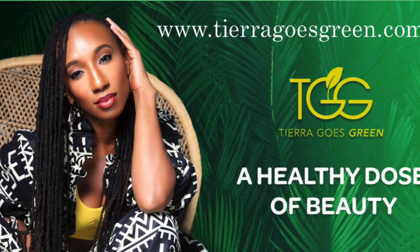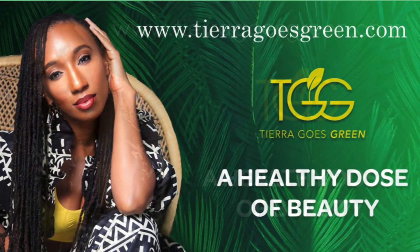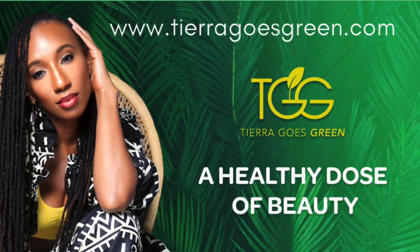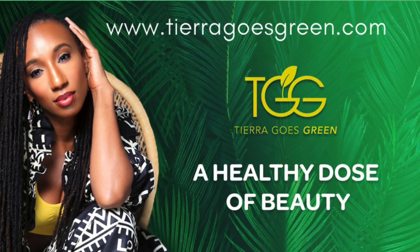This video was not sponsored by Tiara Goes Green. I just wanted to share with you guys on my journey the great products that she offers. You can find her on Instagram and Facebook under Tiara Goes Green. Thanks for watching, you guys.